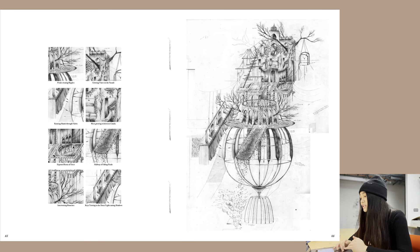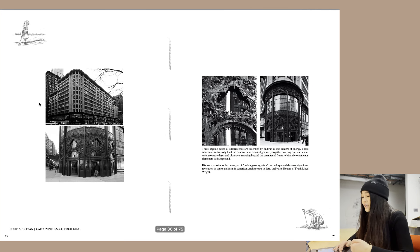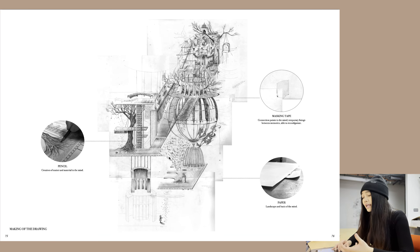I took out moments of the drawing diary and labeled them — petals creating ripples, a hallway of falling petals, moss growing in between cracks. I also looked at Louis Sullivan, who took nature as inspiration to create his system of architectural ornament, shown in the Curie Pre-Scott building. There are more concept sketches and the next stage of drawing diary growth. This week I questioned the making of the drawing: masking tape as connection points in the mind, pencil as the creation of matter and material, and paper as the landscape and basis of the mind.